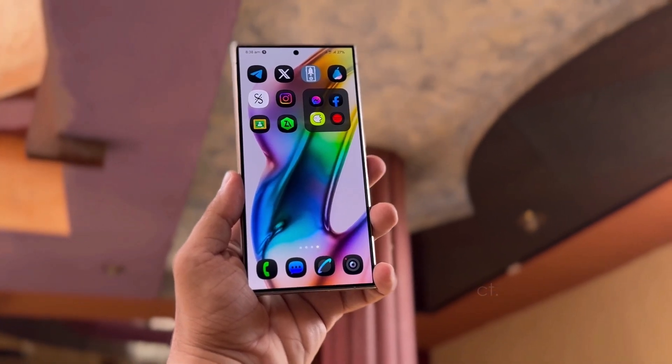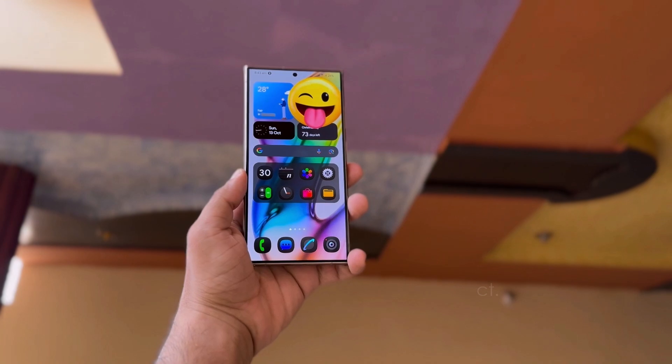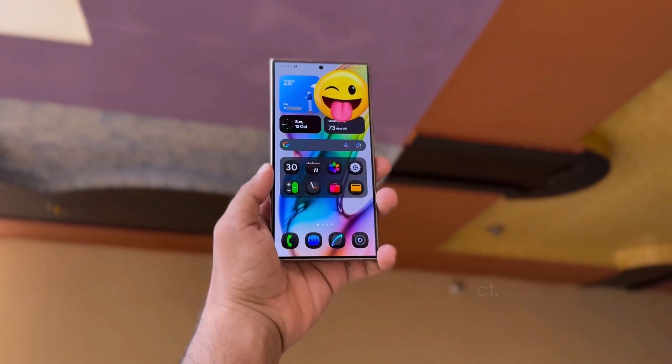Overall, the One UI 7 update for Samsung's home app brings a variety of new features that many Galaxy users have been eager to see.